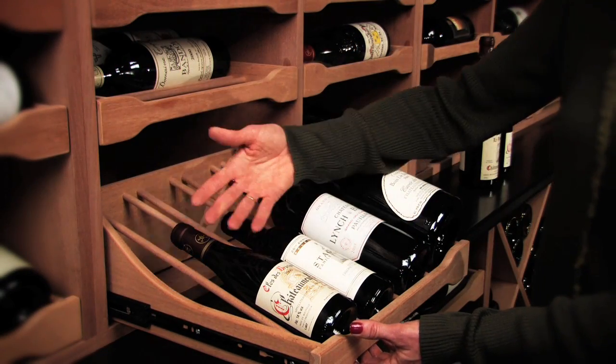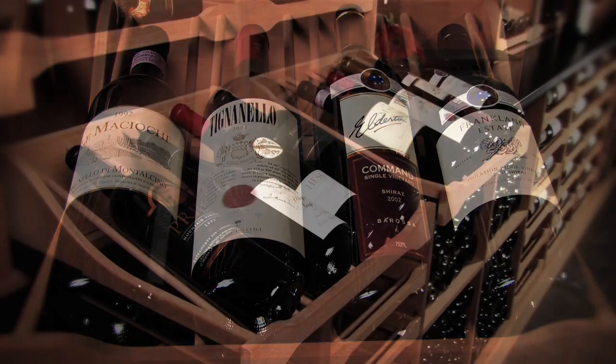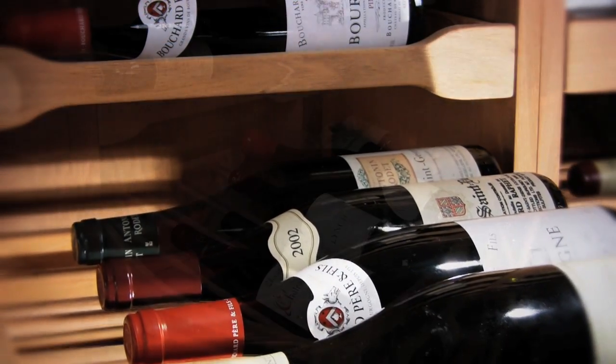You can have your trays designed with a 15-degree angle, which allows you to look at and enjoy your labels, but also keeps the wine in contact with the cork so that there's no issue with aging the wine. You can also store any bottle size in any of the drawers.